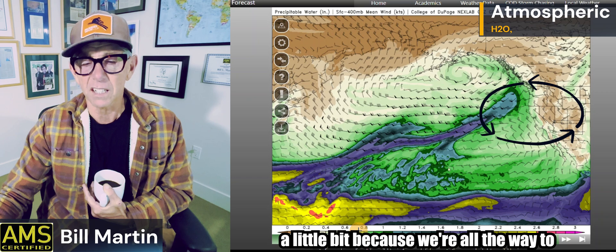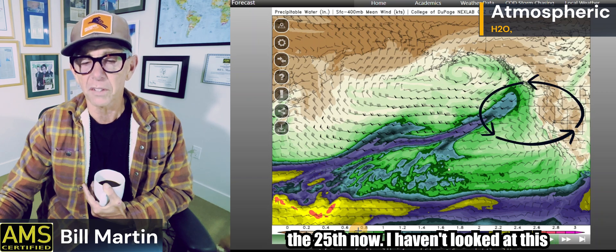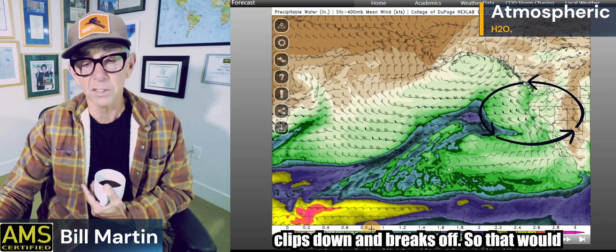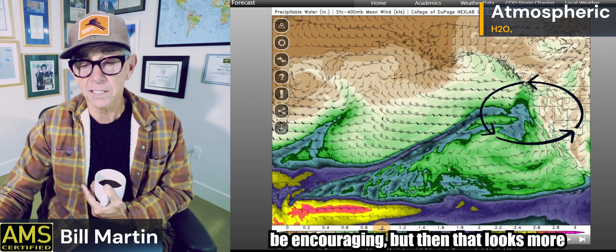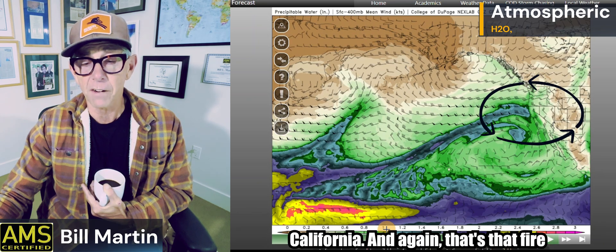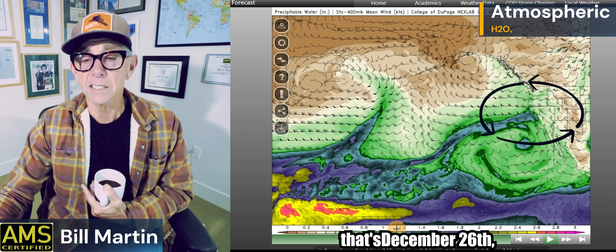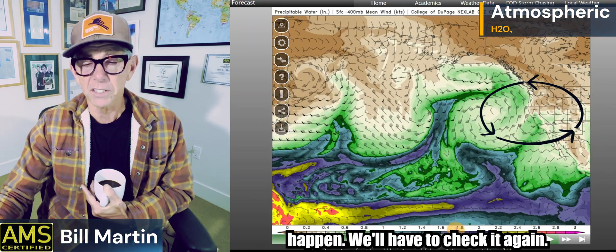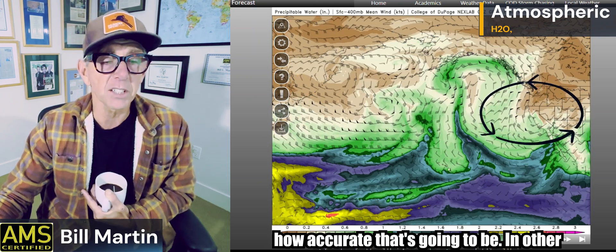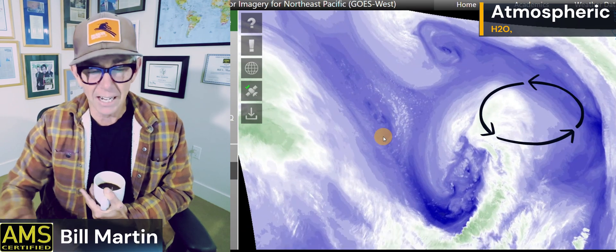That's interesting — the models have changed that a little because we're all the way to the 25th now. See how it kind of clips down and breaks off — that would be encouraging — but then that looks more aggressive, especially for Northern California. That's that fire hose right there. That's December 26th, 27th, 28th. A lot of moisture available. I don't know if this is going to happen — we'll have to check it again tomorrow or the next day. Is that much moisture going to hang around? We'll see.